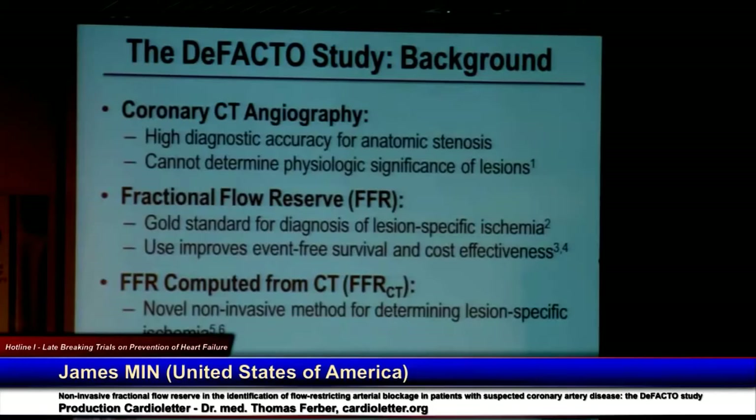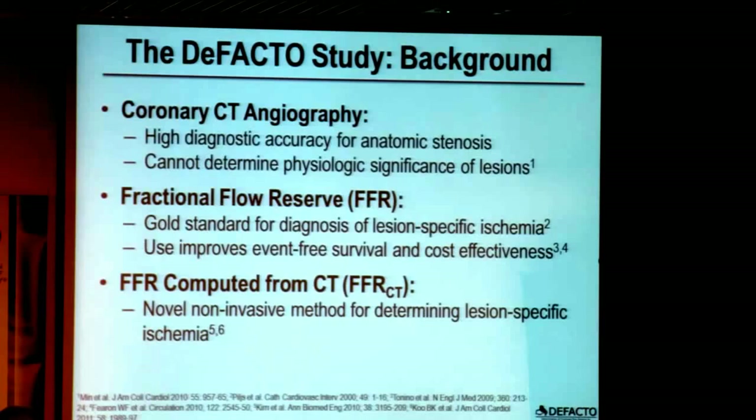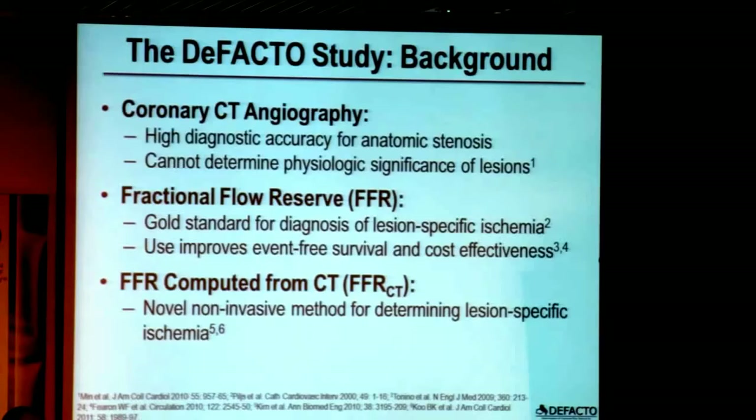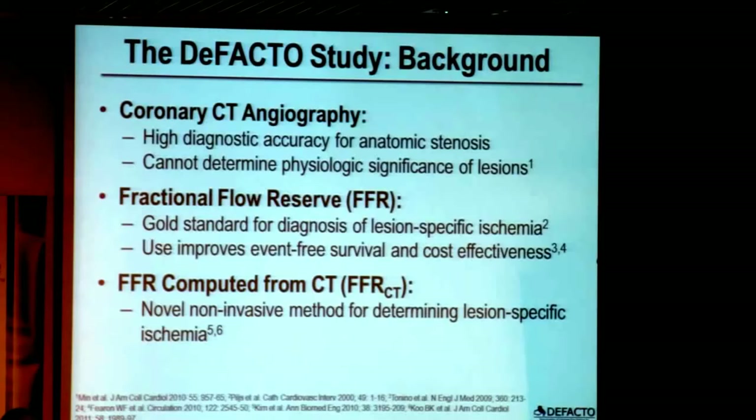a non-invasive diagnostic method that demonstrates high diagnostic accuracy when compared to an invasive angiographic reference standard. Yet CT cannot determine the physiologic significance of its visualized coronary artery lesions. In contrast, fractional flow reserve (FFR) is an invasive technique that represents the gold standard for the diagnosis of lesions that cause ischemia, and its use to guide revascularization decisions results in improved event-free survival in a cost-effective fashion.